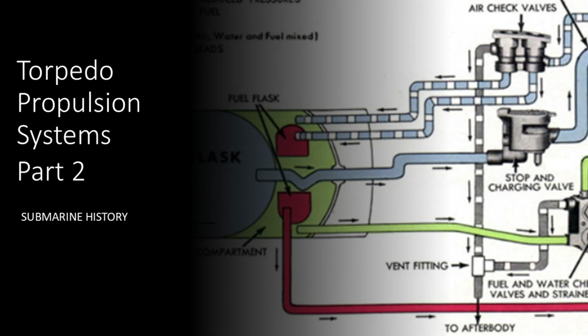Hey everybody, welcome back to Submarine History. Today, in briefing number 53, we're going to continue the briefing on torpedo propulsion systems.